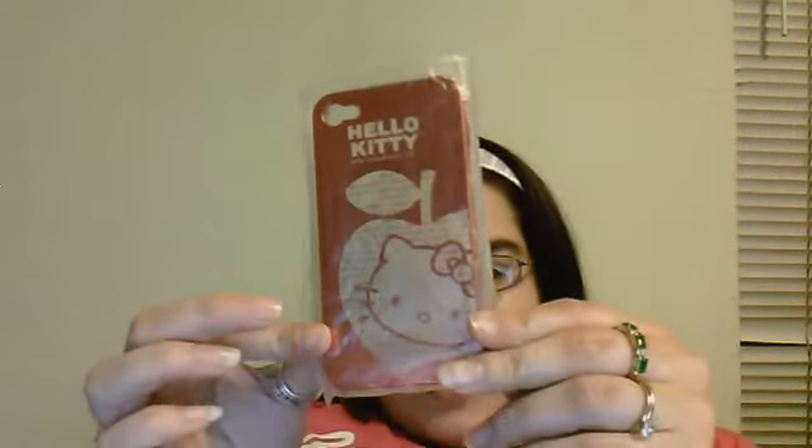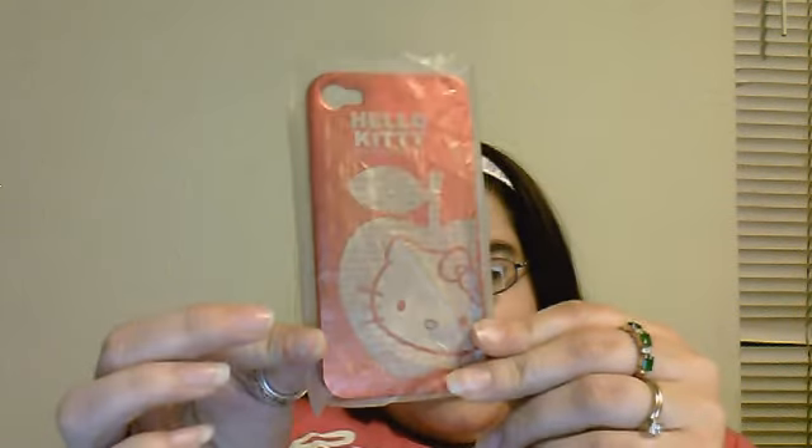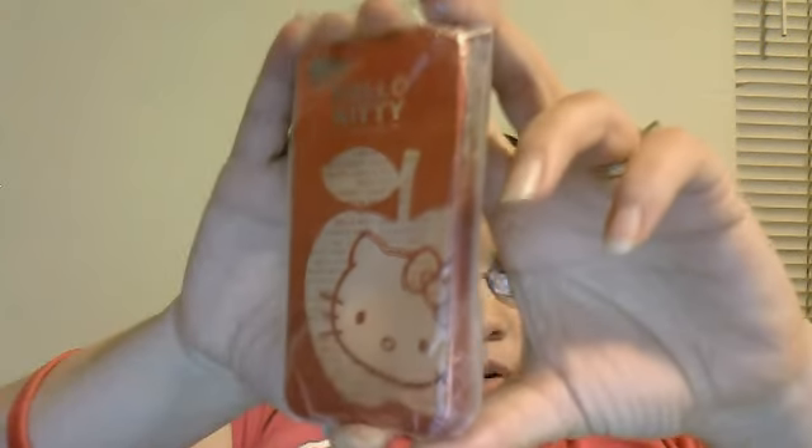The next thing you'll be getting is this Hello Kitty phone back or iPod case. It's really pretty. It didn't fit my phone or my iPod so I'm giving it away — it's just the back. My niece tried it on her phone and it fit, but she didn't want it because she got a new case, so she gave it back to me.